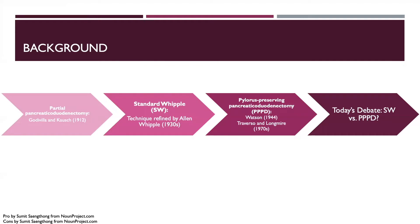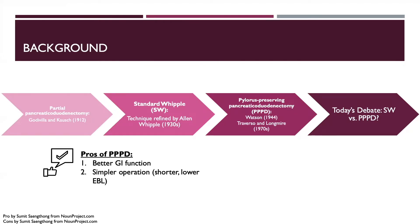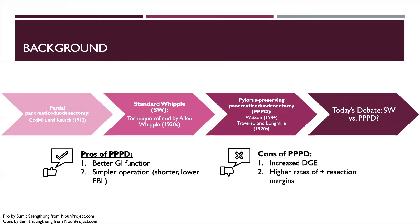Ongoing debate has described the potential benefits of pylorus preservation, including better GI function with greater weight gain and less dumping, a shorter and potentially simpler procedure, and perhaps less intraoperative blood loss. Critics, however, suggested that pylorus preservation may come at a cost of higher rates of delayed gastric emptying and positive resection margins. Survival rates appeared to be equivalent in retrospective series.